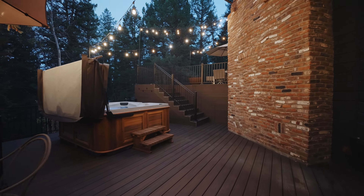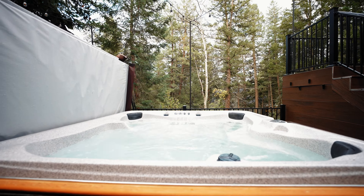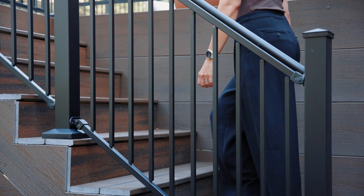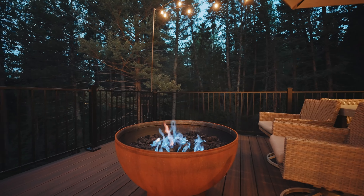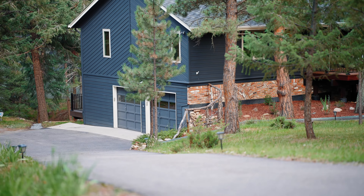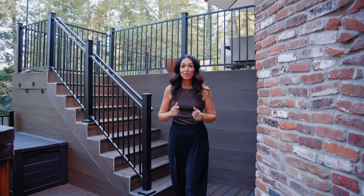The main floor primary suite with vaulted ceilings is complete with an attached and gorgeously updated bathroom featuring marble counters, heated floors, and a custom curbless iron shower tower.